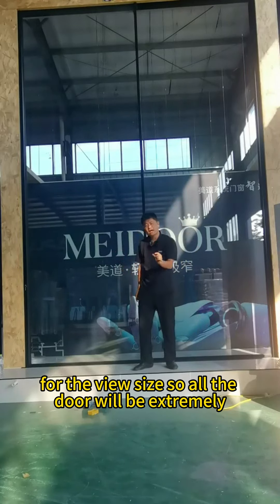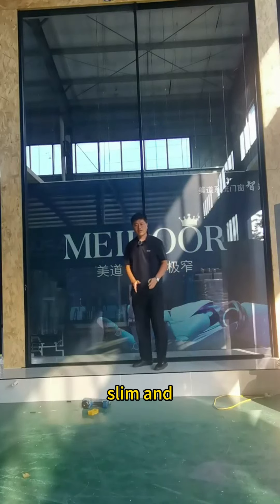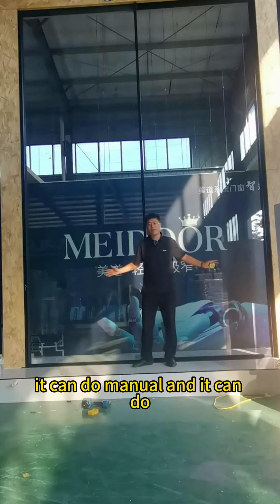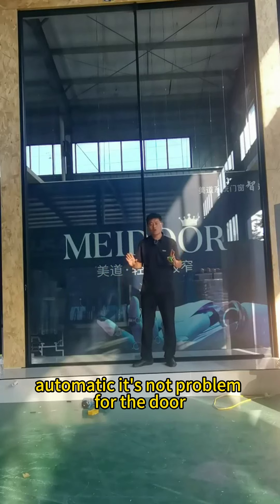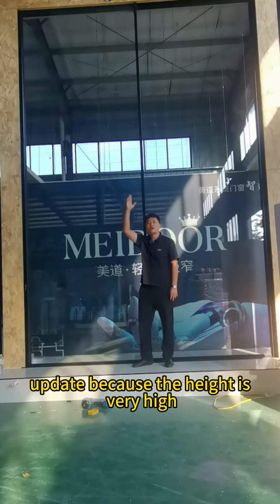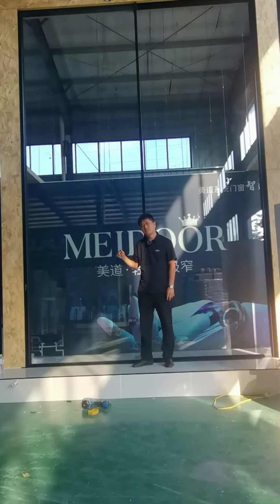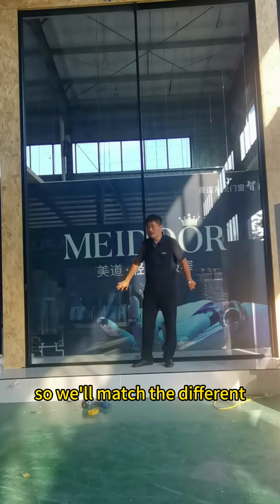All the doors will be extremely slim. It can operate manually or automatically — no problem for the door. For the glass, because the height is very high, we are using 8 plus 6, 16 plus 8mm glass combinations. We will match the different glass according to the door system as you request.